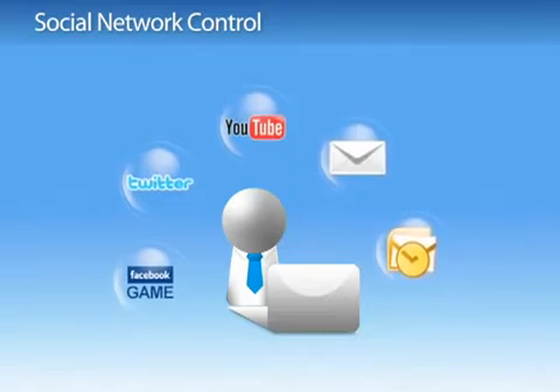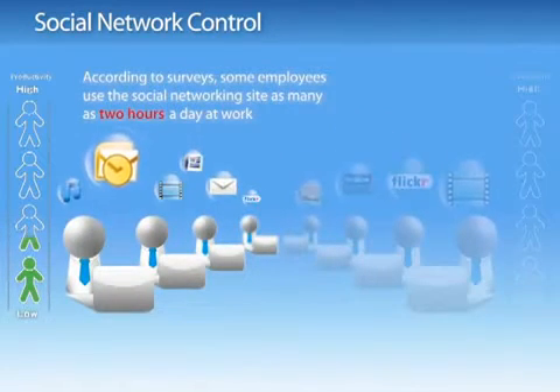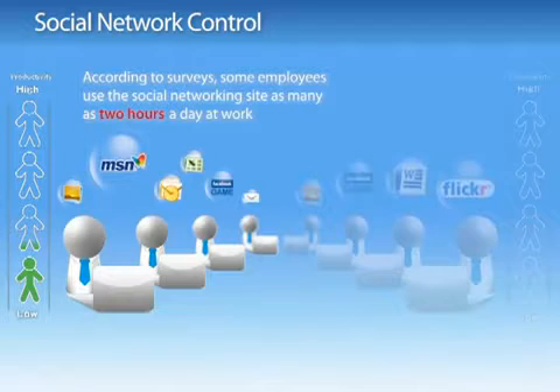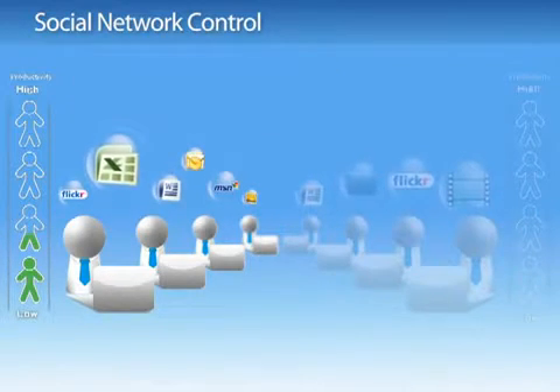Social networking applications such as Facebook, Twitter and YouTube are popular all over the world. But for employers, it is a problem when employees spend their time playing Facebook games such as Restaurant City and Farmville, or chatting with friends during the workday, lowering business productivity.